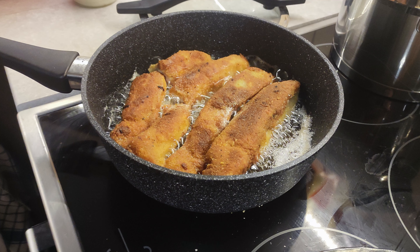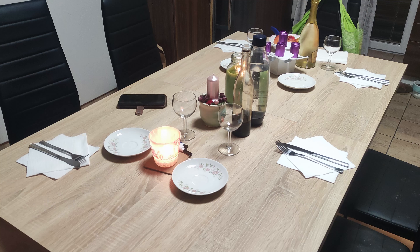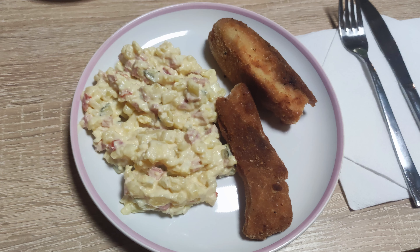Here I have a photo of cooking a carp on a pan. Here is how the table looks like. And this is how carp looks like served.